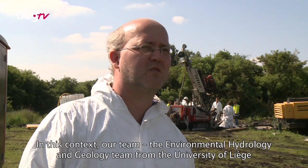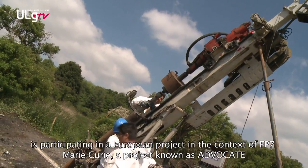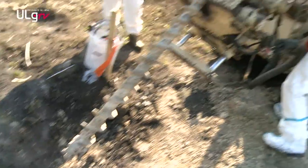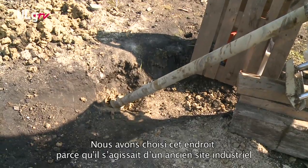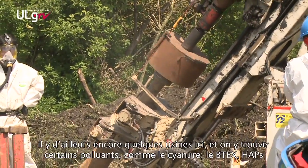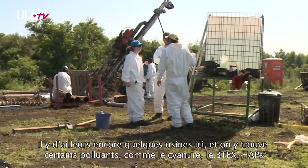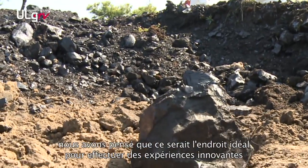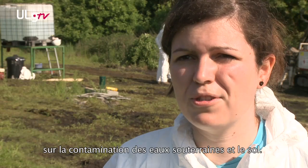Our team, the Hydrogeology and Geology of the Environment at the University of Liège, participates in a European FP7 Marie Curie project called Advocate, which is based on innovative techniques for remediation of water. We chose this place because it used to be a former industrial site — there are still some industries here — and we have contaminants like cyanide, Vitex, and PAH. We thought this would be the ideal location to perform experiments and innovation in soil and groundwater contamination.